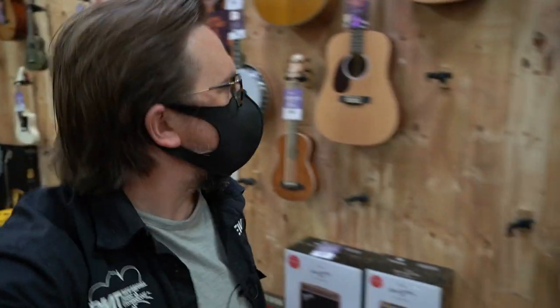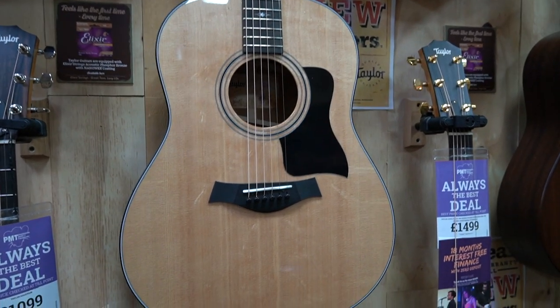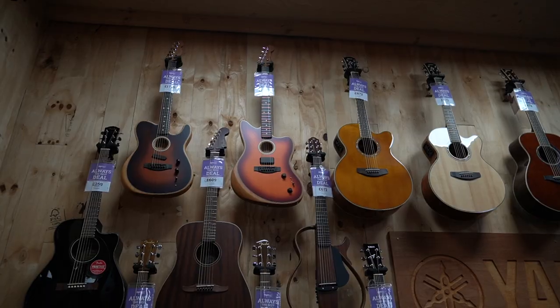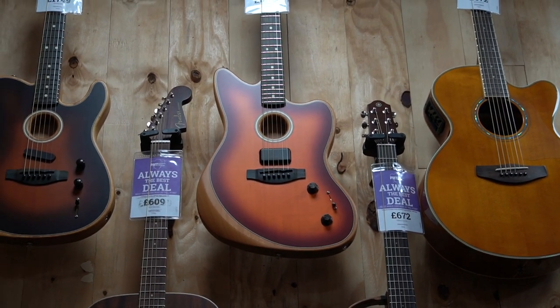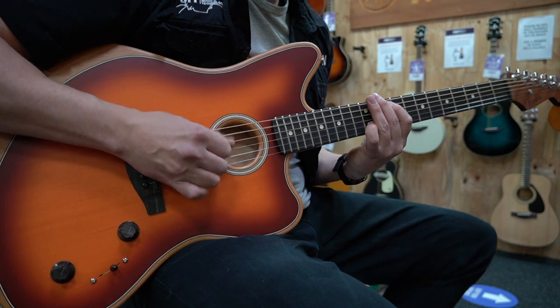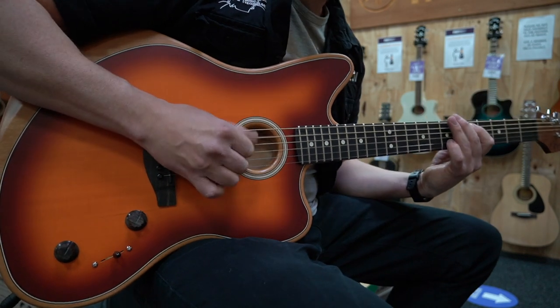I've just spotted some awesome-looking Taylors that weren't here a week ago. There's a 317e — an electro round-shoulder dreadnought with V-Class bracing — very nice. And a 224ce Deluxe with a koa top, absolutely beautiful. Then there's the brand new Fender Jazzmaster Acoustasonic — I didn't even know that had been released properly yet. We're definitely going to try that out. Yes, loving that guitar! Now we're moving into the electric guitar department.